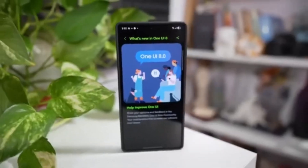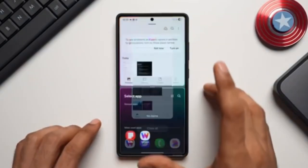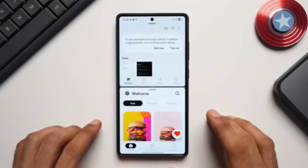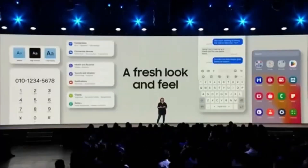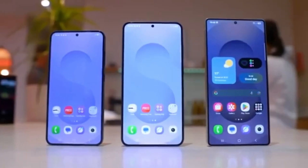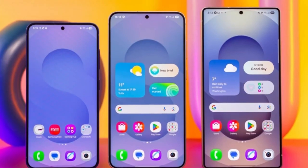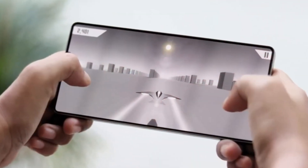This full update includes new features, performance boosts, visual tweaks in the interface, and critical security patches. The Galaxy S24 lineup is also receiving its share of the update. All three models — the S24, S24 Plus, and S24 Ultra — are getting a full One UI 8 package in Korea right now. This one is a big download as well, about 4 gigabytes, and it's packed with everything users would expect from a major software upgrade.